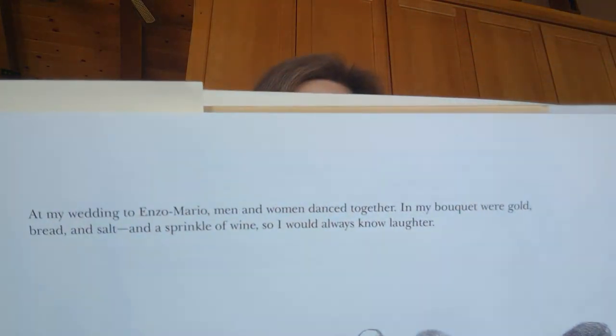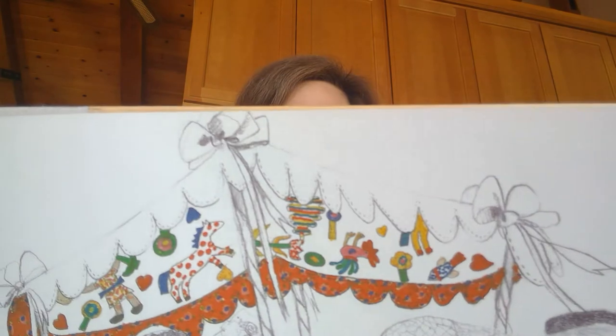At my wedding to Enzo Mario, men and women danced together. In my bouquet were gold, bread, and salt, and a sprinkle of wine, so I would always know laughter. Here is a picture of her wedding. 20 years ago, I held Tracy Denise in the quilt for the first time. Someday she, too, will leave home, and she will take the quilt with her.